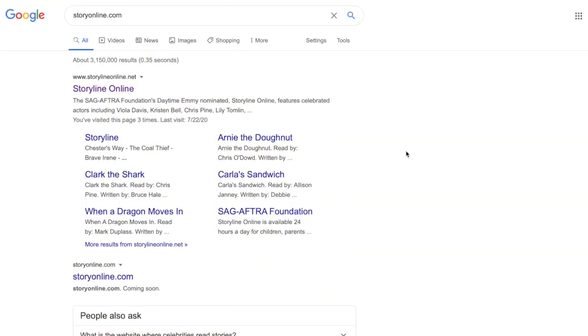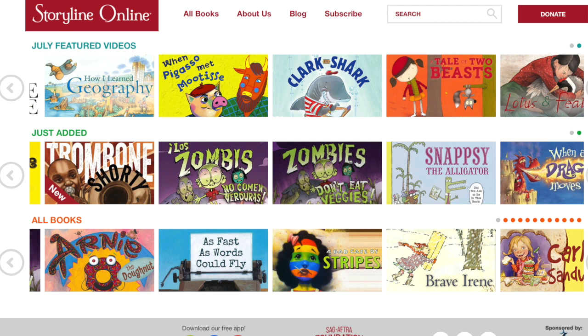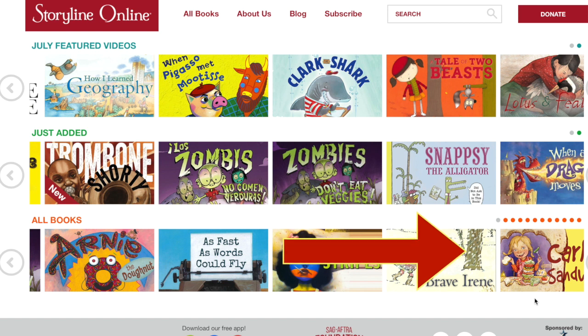So I'm going to show you how to get on. Here's my computer. I typed in Storyline Online, and on my computer I came up with this, and I just go and I click it, and you get all those great books. You have to go down to the fourth row, and there you find Carla's Sandwich.